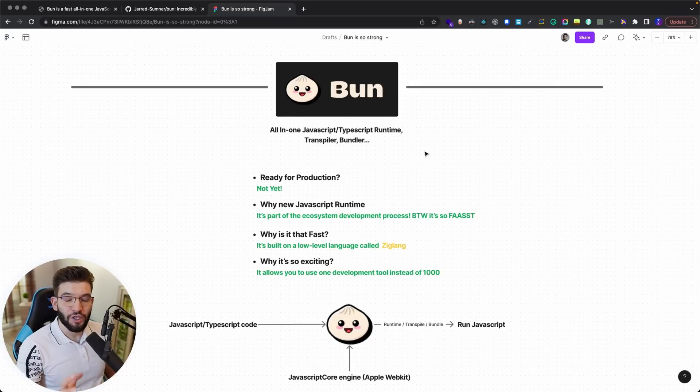Bun is a new shiny JavaScript runtime. When we talk about runtimes, we always think of Node.js or its sibling Deno, and Bun actually comes in to basically replace that. Of course, it's still not in a stable version or doesn't have a stable release just yet, but it has so many promising features that we as developers are looking forward to.